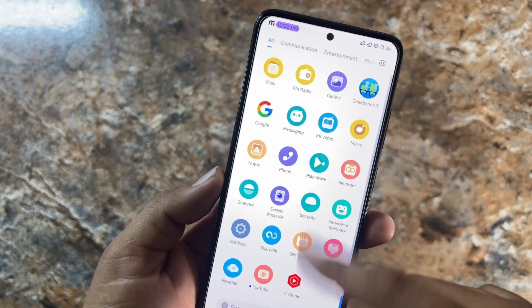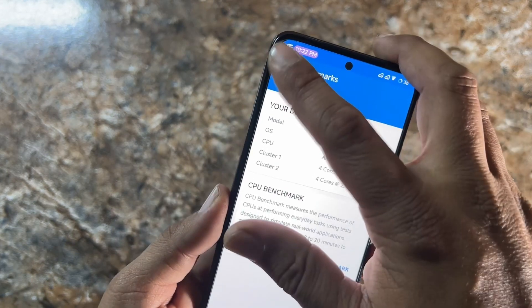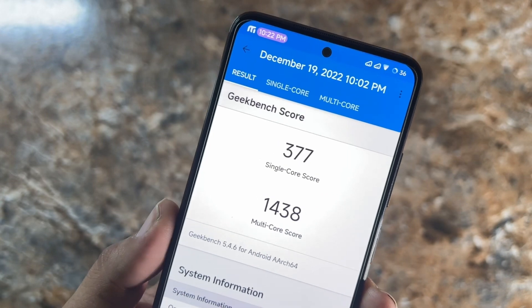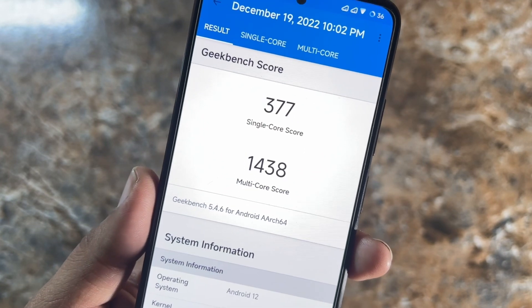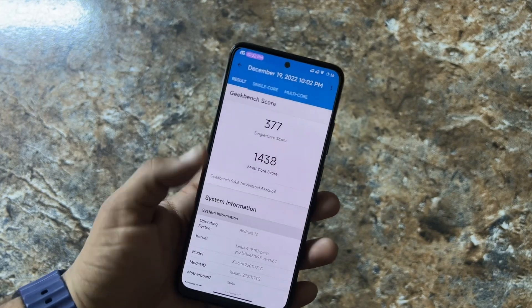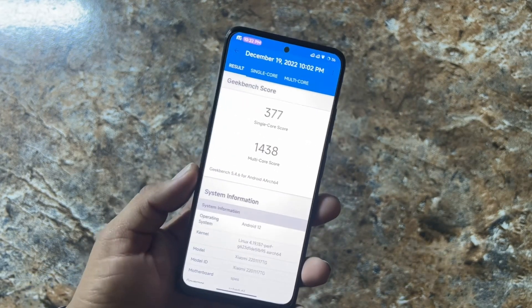Let me show you the Geekbench score. Going to history, I had run a test and it scored 377 on single core and 1438 on multi core. These are pretty much like other MIUI 13 based custom ROMs — not very impressive Geekbench scores.